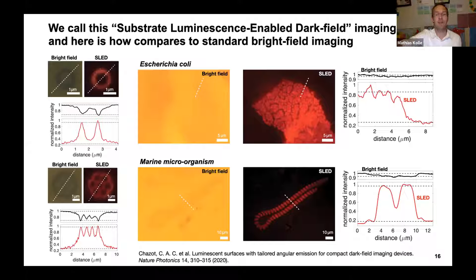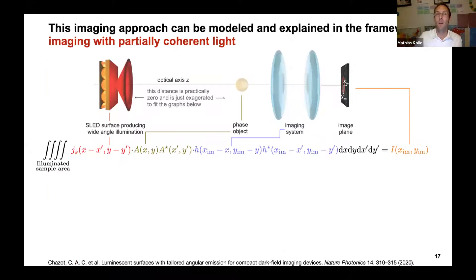Small caveat: when we saw how well this worked, I didn't really understand why. The light from our surface is not coherent — we checked — and if it were incoherent, we shouldn't be able to see phase objects. So why can we resolve phase objects like bacteria? It turns out this can be elegantly explained in the framework of imaging with partially coherent light.